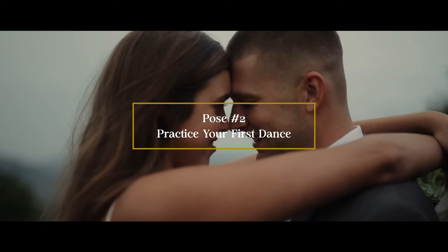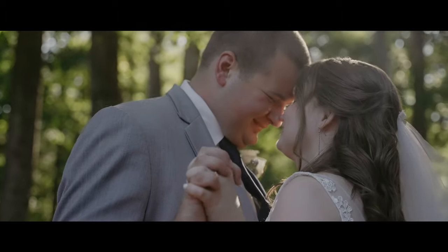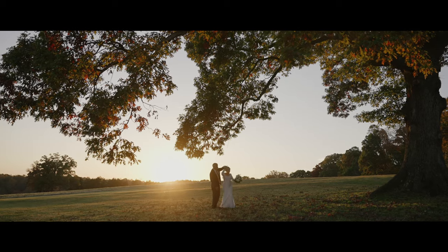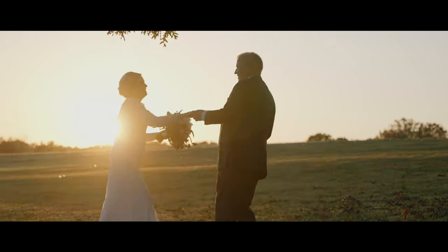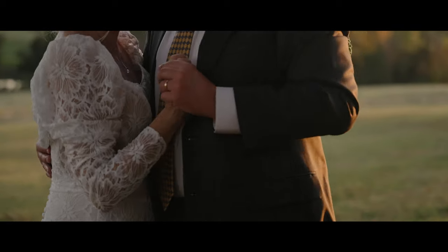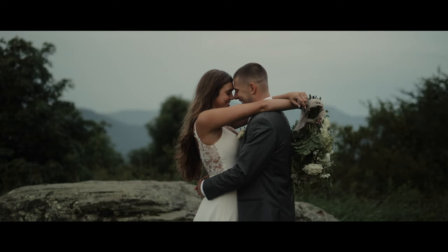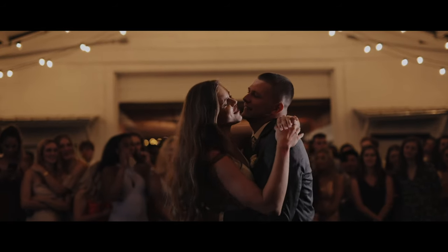Pose number two is practicing the first dance. Some couples just aren't sold on the idea of being front and center with the camera, and it takes some practice and affirmations to really help them feel comfortable. This shot is perfect to give your couple the chance to unwind and talk to each other while we capture some real personality. I'll usually just have my couple face each other and tell them to practice their first dance together — and it's even an awesome transition to use in your edit, going from them practicing outside and weaving that into their first dance during the reception.